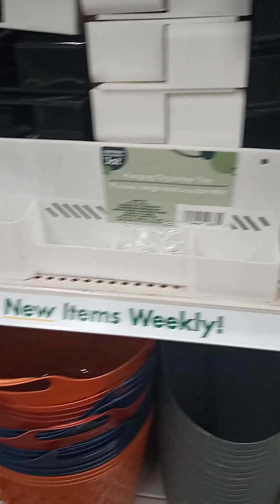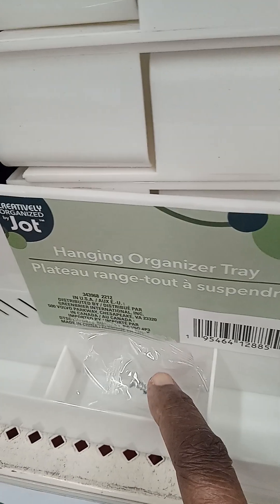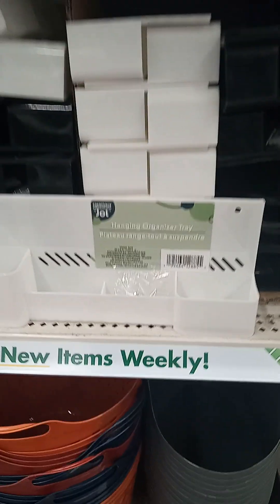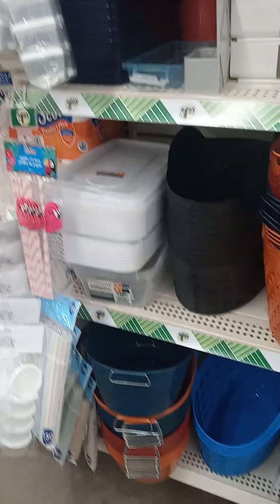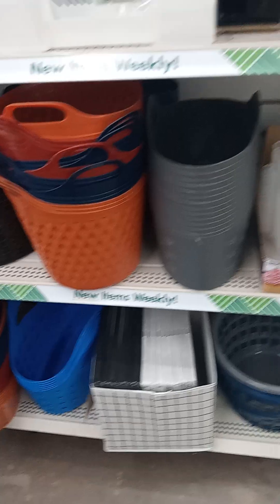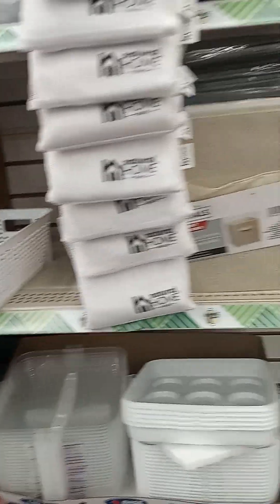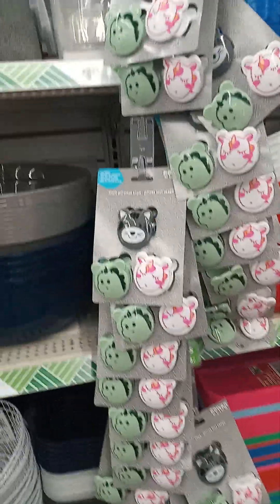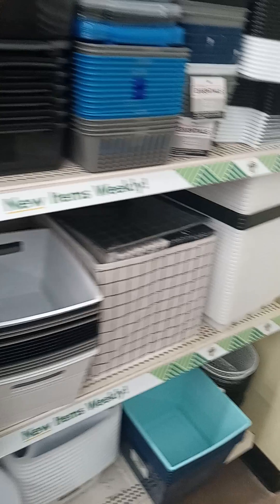That hanging tray is new, and it comes with the screws to hang it. I see different baskets and those little holders there — I was looking for the one where you could fit things. There's a veggie bag. Those clips are new — first time I've ever seen those. Those are new.